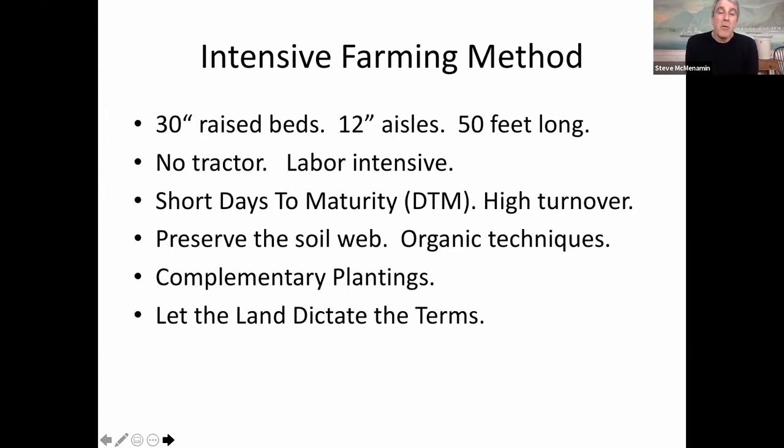Our growing method — we think of ourselves as growers, not necessarily farmers — is characterized by 30-inch raised beds, each bed about nine inches high, with 12-inch aisles. Each of our 190 beds is 50 feet long. We do everything by hand with no tractor. We select our crops based on short days to maturity; in some cases we're turning beds over five to six times a season. We try to preserve and build the soil web using organic techniques, though we're not organically certified. We do complementary plantings, and we let the land dictate the terms.